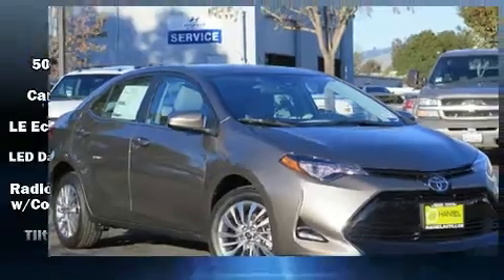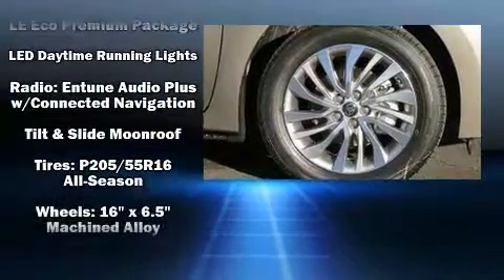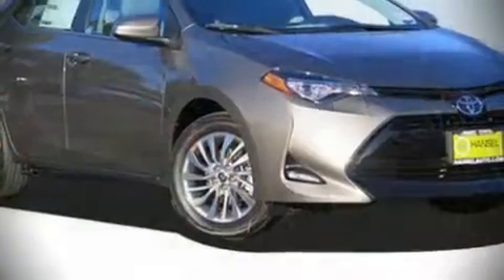Head curtain airbags, a panic alarm, and ABS brakes. Electronic stability control ensures solid grip atop the road surface, no matter how challenging the driving conditions. Our sales staff will help you find the vehicle that you've been searching for.